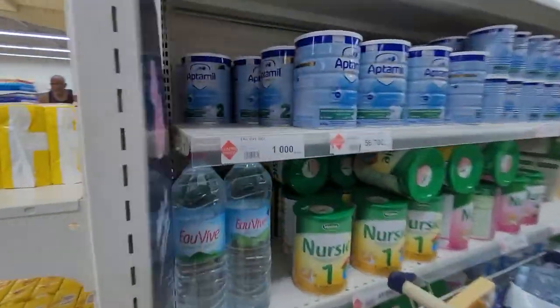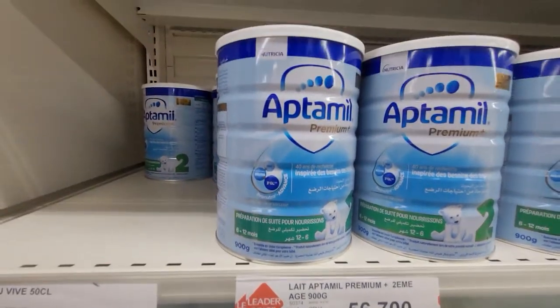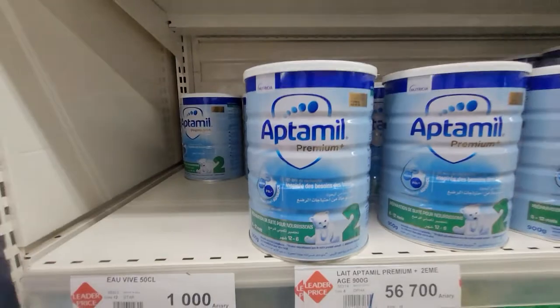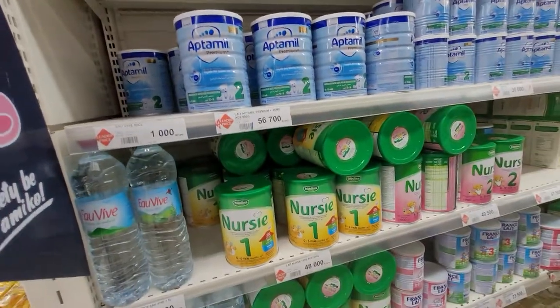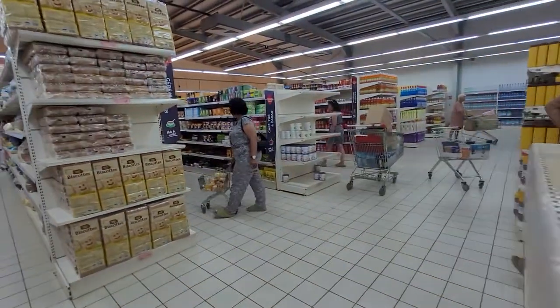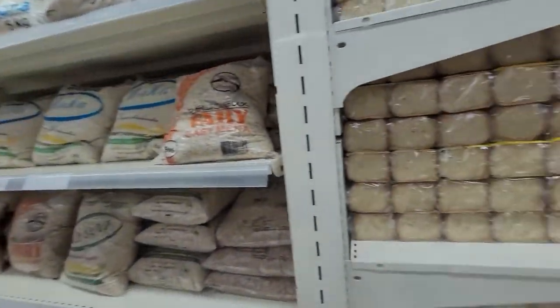Look at this — it's like 12, 13 dollars for a 900 gram tin of baby milk. That's a lot of money in Madagascar. That's like six or seven days' work for somebody, for one tin of baby food.